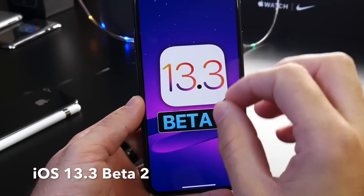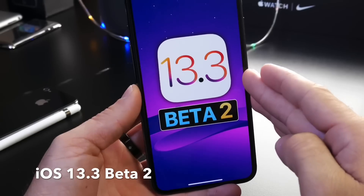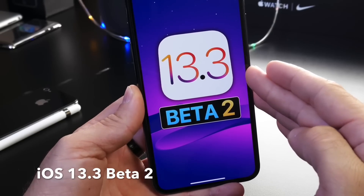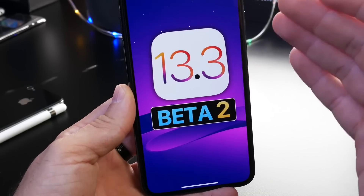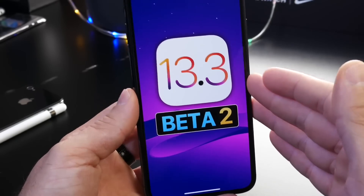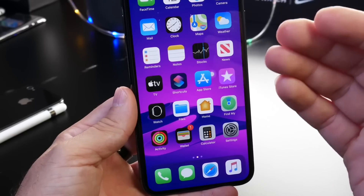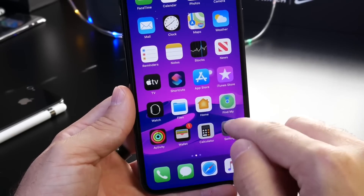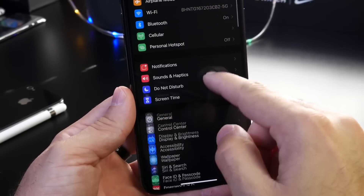Apple is moving along quite quickly with releasing new betas for iOS 13.3, which could indicate that Apple is looking to release this software to the public as soon as possible. There are some new features and improvements coming with iOS 13.3 that I'm going to go over here in this video. You can always anticipate my follow-ups in the next 24 to 48 hours.